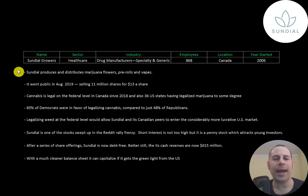Sundial is a Canadian cannabis producer. It started in 2006 and it produces and distributes marijuana flowers, pre-rolls, and vapes. The company went public in 2019 selling 11 million shares for $13 each. Cannabis is legal on the federal level in Canada since 2018. It is legal in 36 US states to some degree, but it is illegal on a federal level in the United States. 83 percent of Democrats were in favor of legalizing cannabis compared to just 48 percent of Republicans. Legalizing weed at the federal level would allow Sundial and its Canadian peers to enter the more lucrative US market.